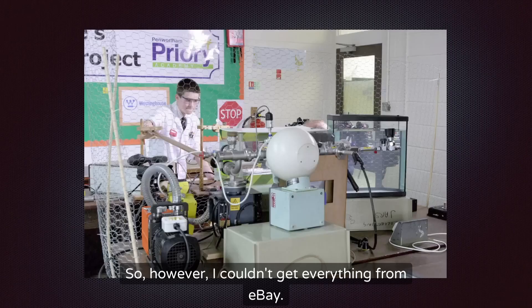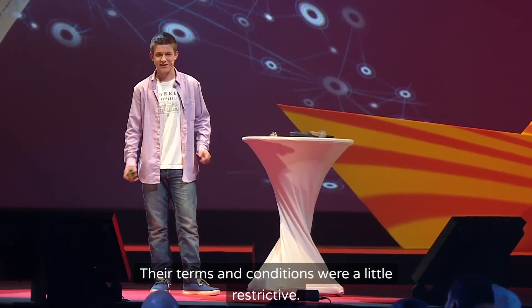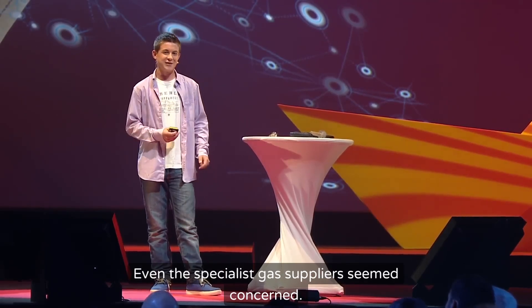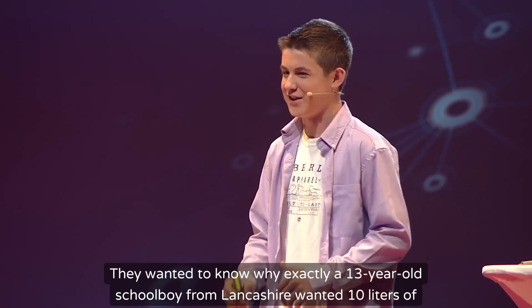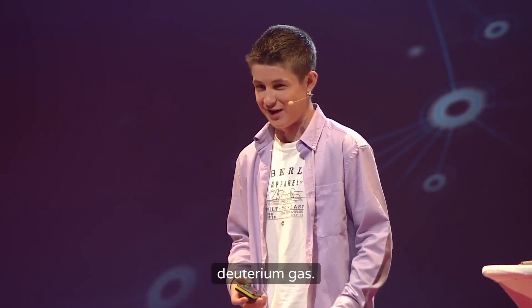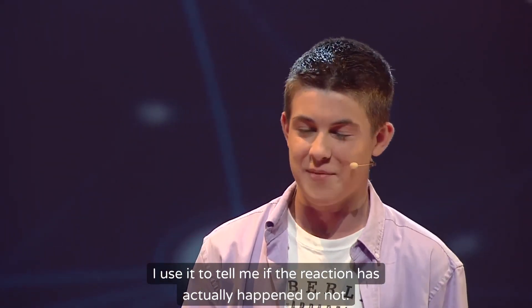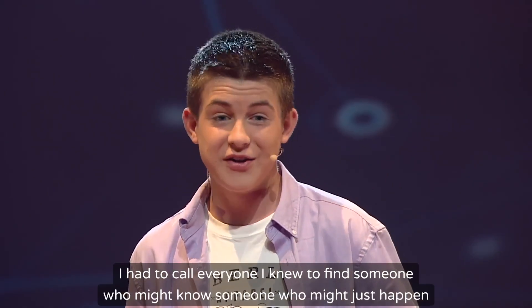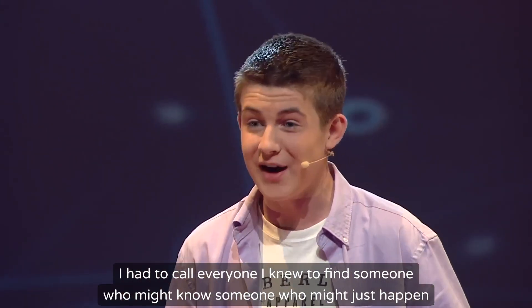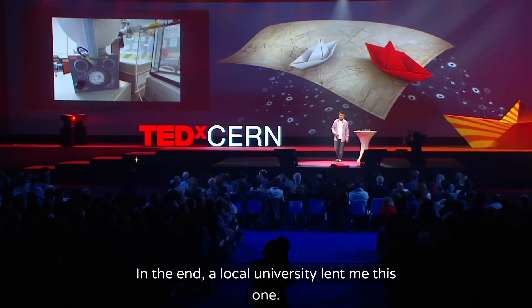However, I couldn't get everything from eBay — the terms and conditions were a little restrictive. Even the specialist gas supplier seemed concerned; they wanted to know why exactly a 13-year-old schoolboy from Lancashire wanted 10 litres of deuterium gas. This is the neutron detector — a key part of the reactor I use to tell me if the reaction has actually happened. They're not easy to get hold of. I had to call everyone I knew to find someone who might know someone who might just happen to know someone else who actually has one. In the end, a local university lent me this one.